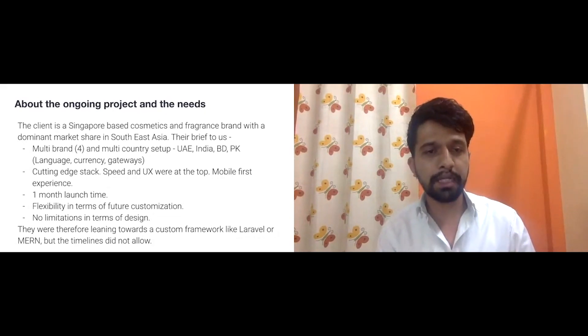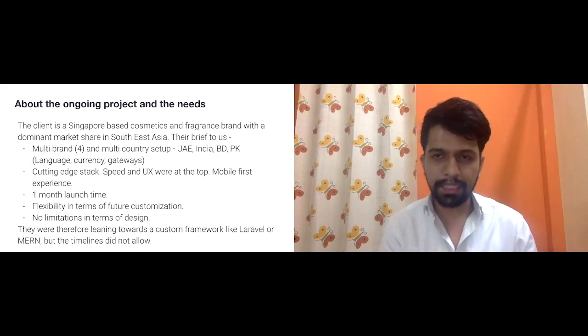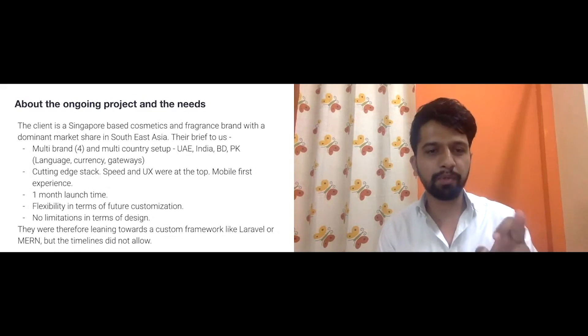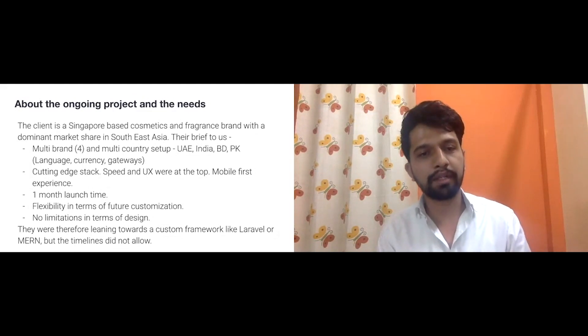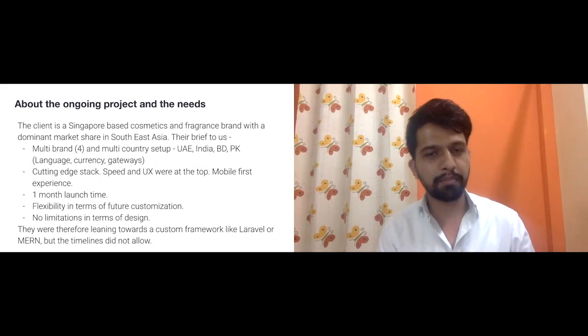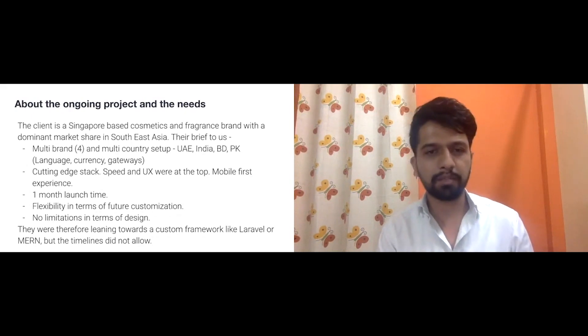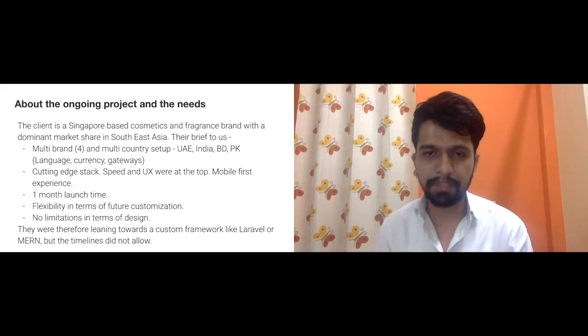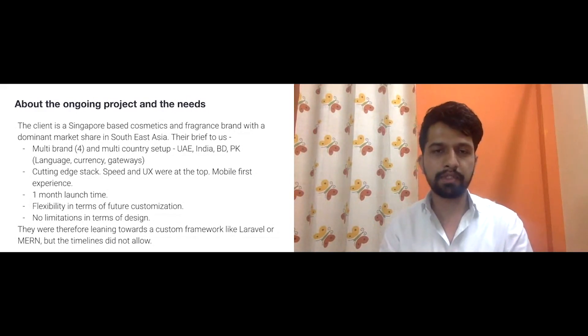The biggest benefit was having all the features of Magento available out of the box. Building everything from scratch was simply not possible in this timeline. Usually people don't take up projects with a one-month timeline, but we were sure — we've done Magento projects in a month or less and launched for large-scale customers.